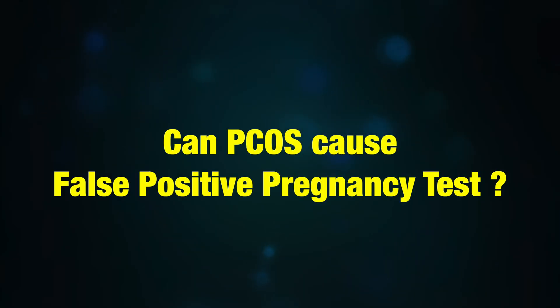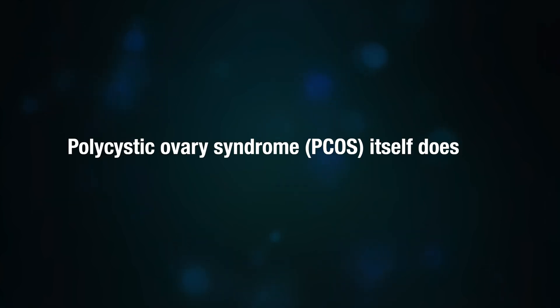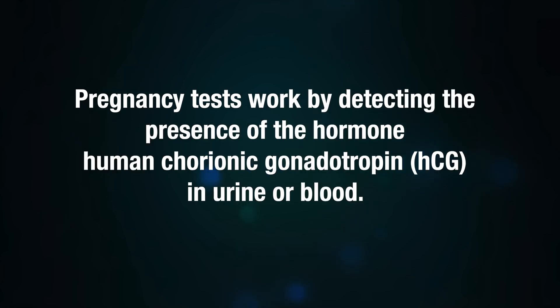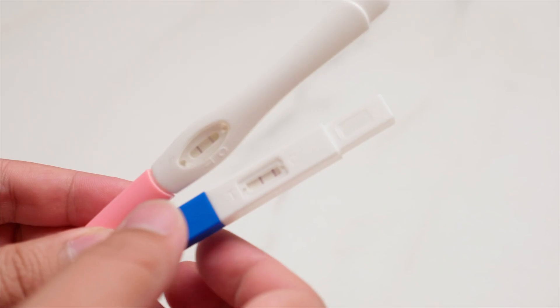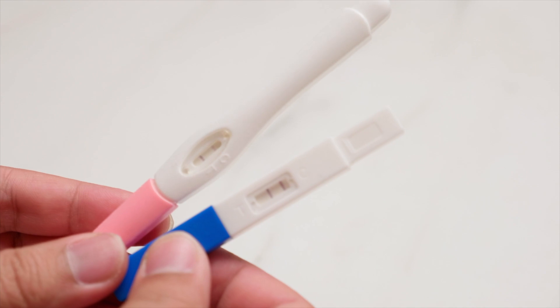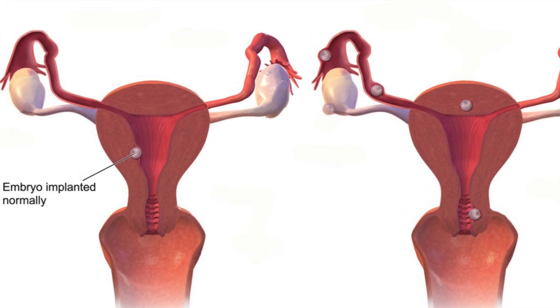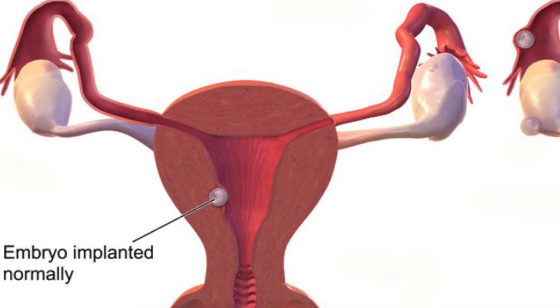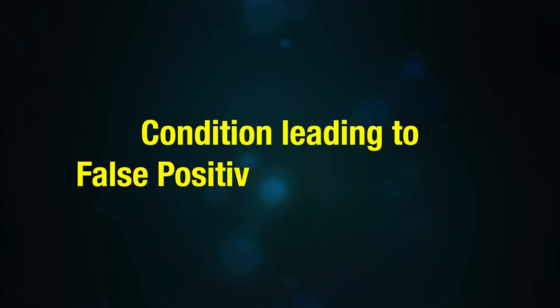Can PCOS cause a false positive pregnancy test? Polycystic ovarian syndrome itself does not directly cause false positive pregnancy tests. Pregnancy tests work by detecting the presence of the hormone human chorionic gonadotropin (HCG) in urine or blood. HCG is produced during pregnancy, starting shortly after a fertilized egg attaches to the lining of the uterus.